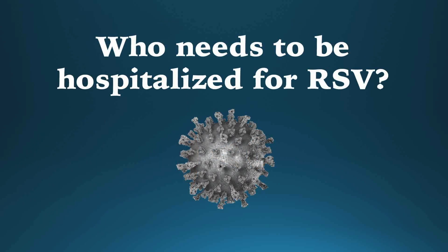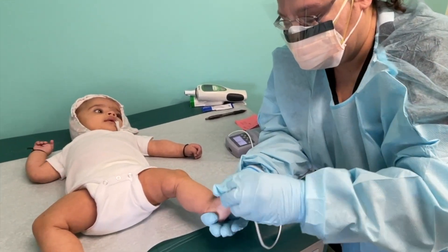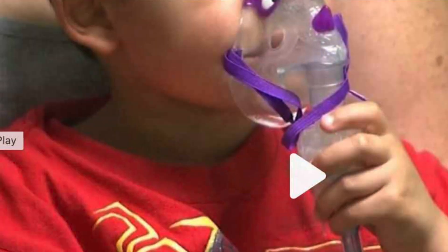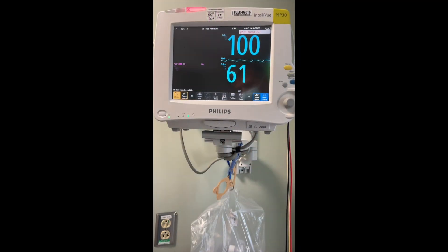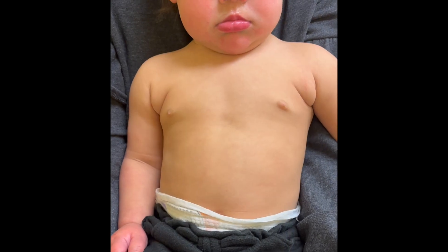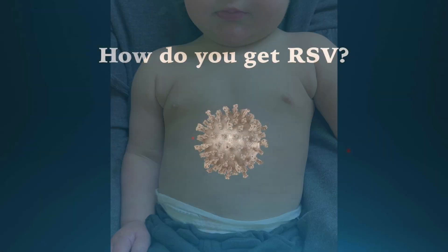Children with severe symptoms whose oxygen level is low or who are unable to stay hydrated may need to be hospitalized. Around one to two percent of infants under six months old with RSV end up in the hospital. In the hospital, children may be given extra oxygen, IV fluids, and possibly even mechanical ventilation where a machine helps them breathe. Most hospitalized children improve and are able to go home within a few days, although some may require longer hospitalization.